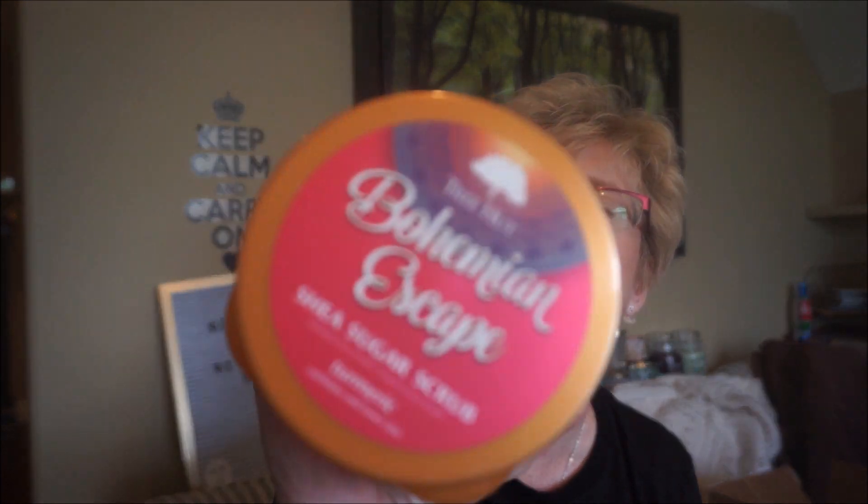The last one is Bohemian Escape — this is turmeric, which exfoliates and tones the skin. Now I know when you eat turmeric it's an anti-inflammatory; whether it works on your skin that way I'm not sure. This one has kind of a fruity scent — I thought it'd be more of a spicy scent, but it's yummy. The color is just gorgeous. So those are my six scrubs — that's going to last me quite a while!